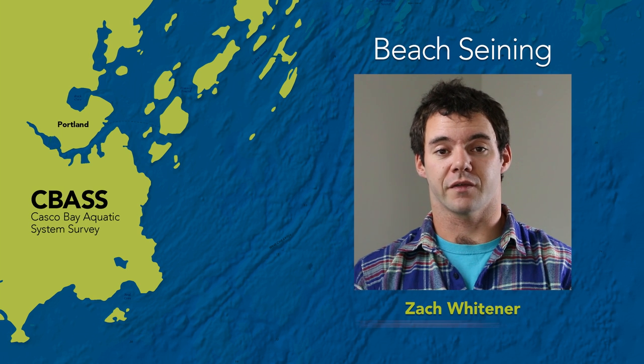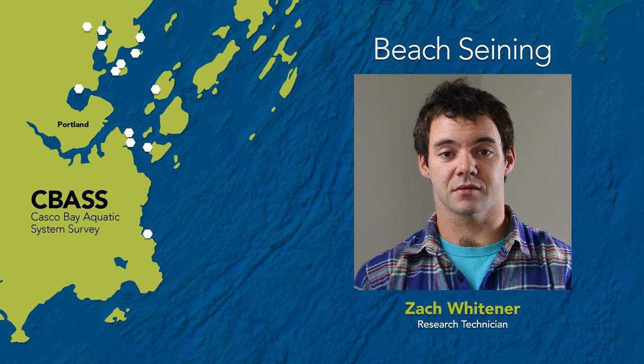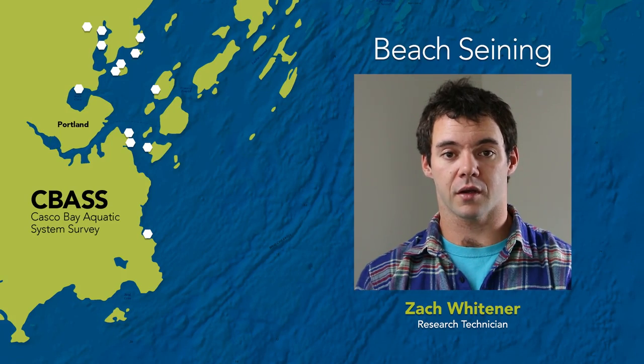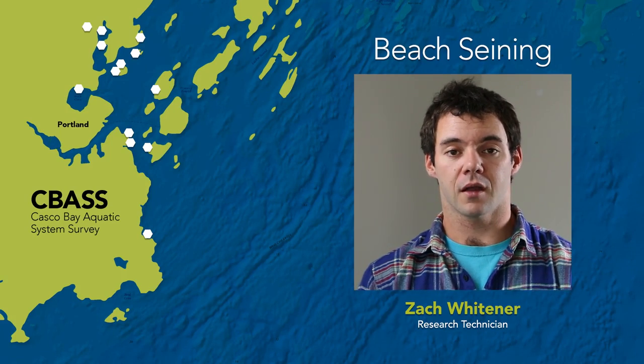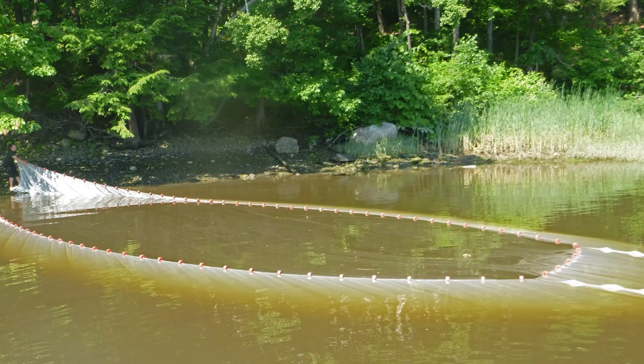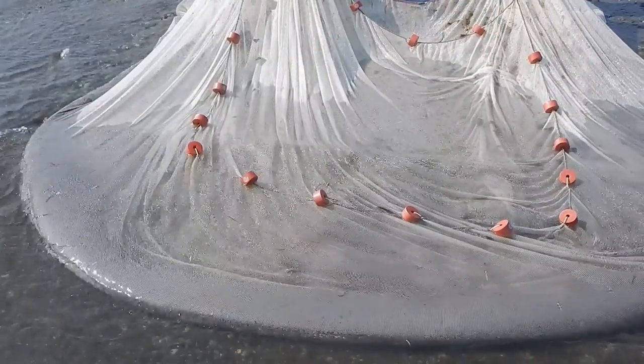For the seining section of the project we used a beach seine to sample near-shore habitats around the Casco Bay islands, Portland Harbor, and the Presumpscot River estuary. Our net was 150 feet long by 8 feet deep with 3/8-inch mesh. With this net we could close off a section of beach and then pull the net ashore to capture all the fish within the area.